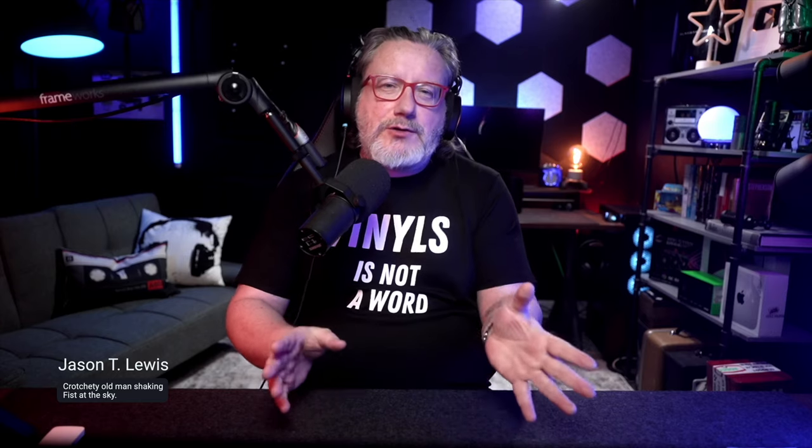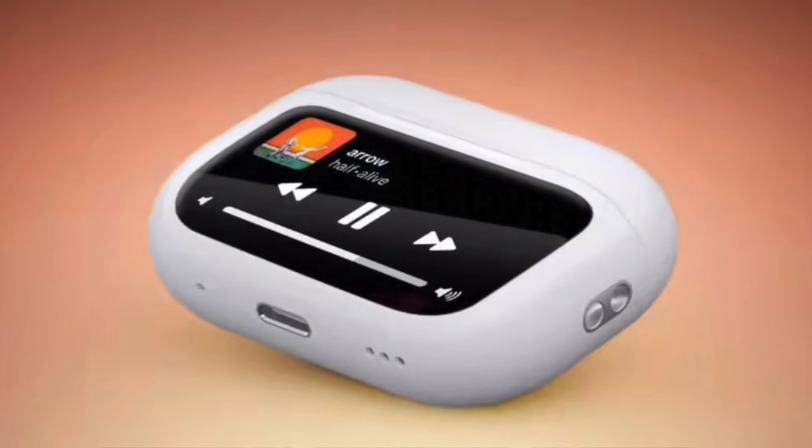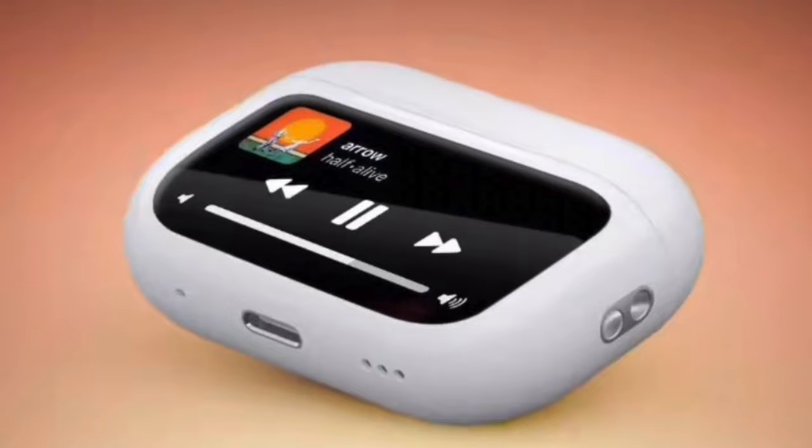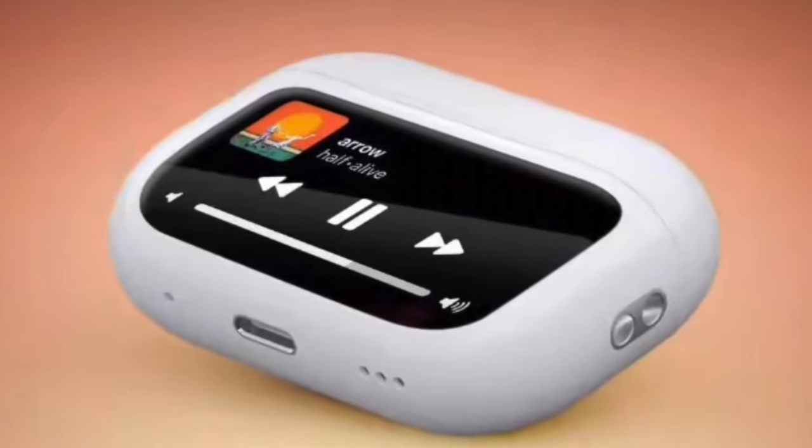Is Apple planning on a new iPod-like device? I have to admit, when I saw the news of this new patent that they had filed for and just got published, I felt like a little flutter in my chest at the possibility of getting something like this. I have missed the iPod and longed to see its return, which I knew was nothing but a pipe dream. But maybe, just maybe, we're getting a little closer to that dream.